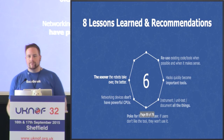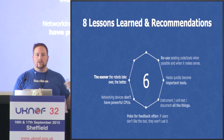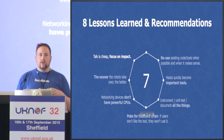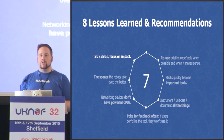Sixth, the sooner the robots take over the better. We could keep throwing more network engineers at the problem, but it's better to build the robots, keep the team small, and make it a lot more manageable. Seventh, talk is cheap — focus on impact. At Facebook, if you see a problem with something, go and fix it yourself, even if you didn't originally build it. Nobody's going to complain.